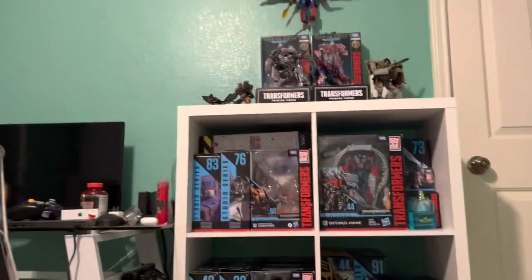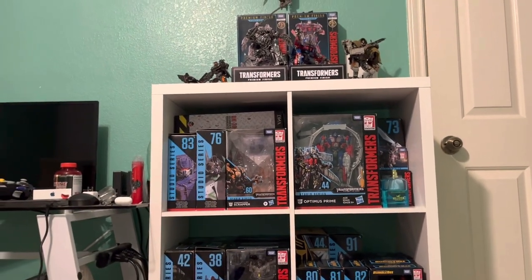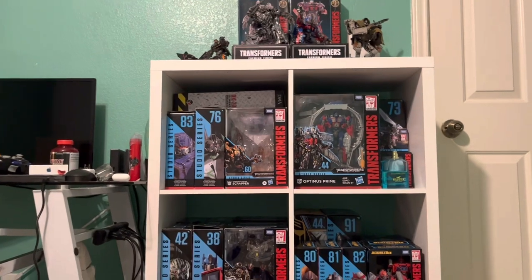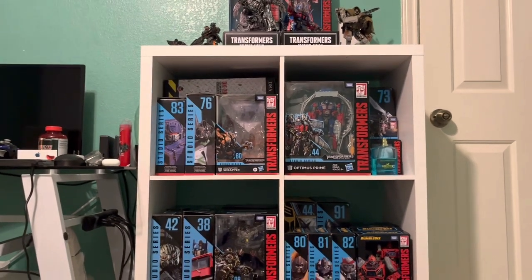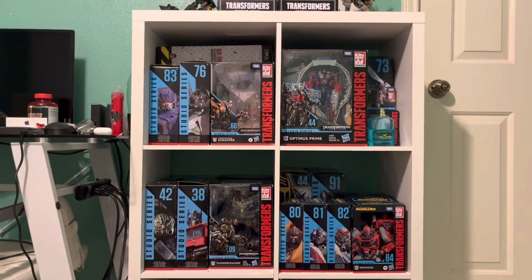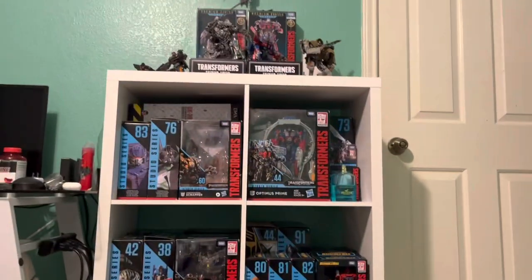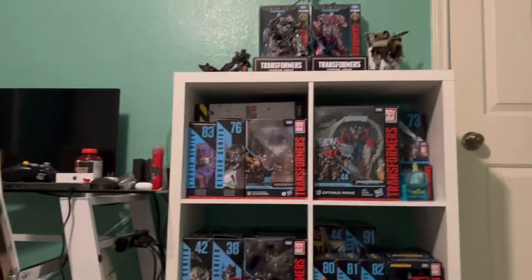Thank you to anybody who made it to the end of the video — please like and subscribe if you haven't already. This was just a showcase of my current Studio Series collection that I keep in my room. Watch out for some upcoming videos on how to begin collecting, how to collect on a budget, and of course some toy reviews. Have a good one!